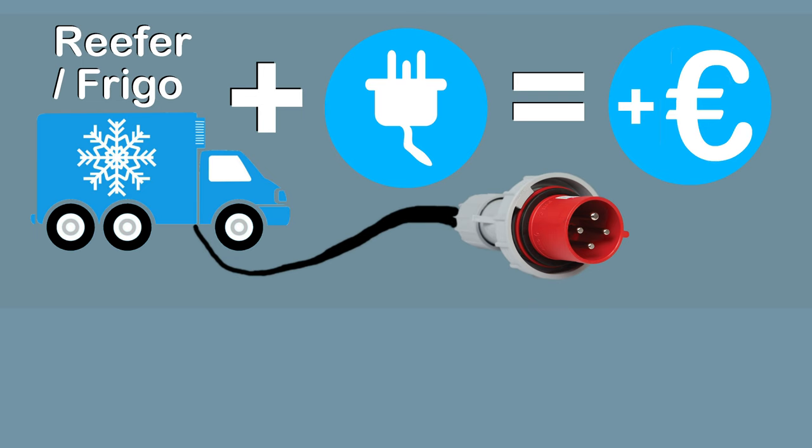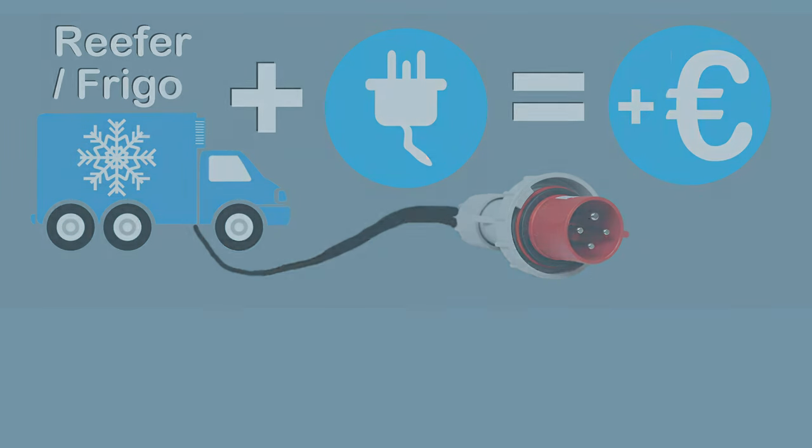There are costs for using electricity. An overview of all prices is shown later in this video.